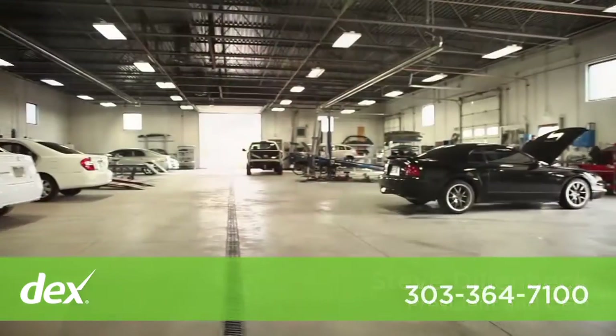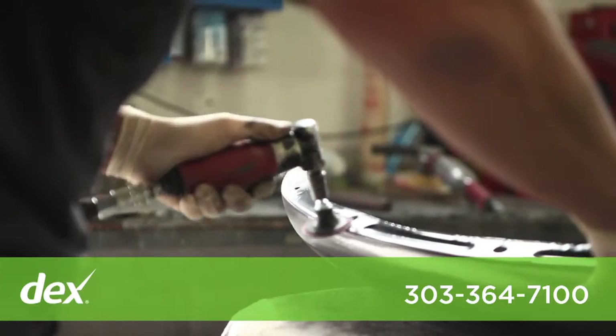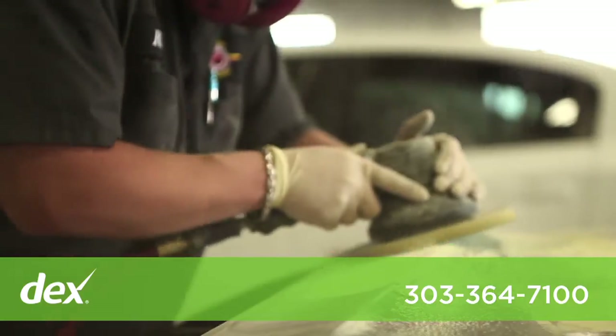You can feel confident if you bring your vehicle here to Airport Auto Body that your vehicle is being worked on by iCar certified technicians. As a shop, we are iCar Gold Class certified.